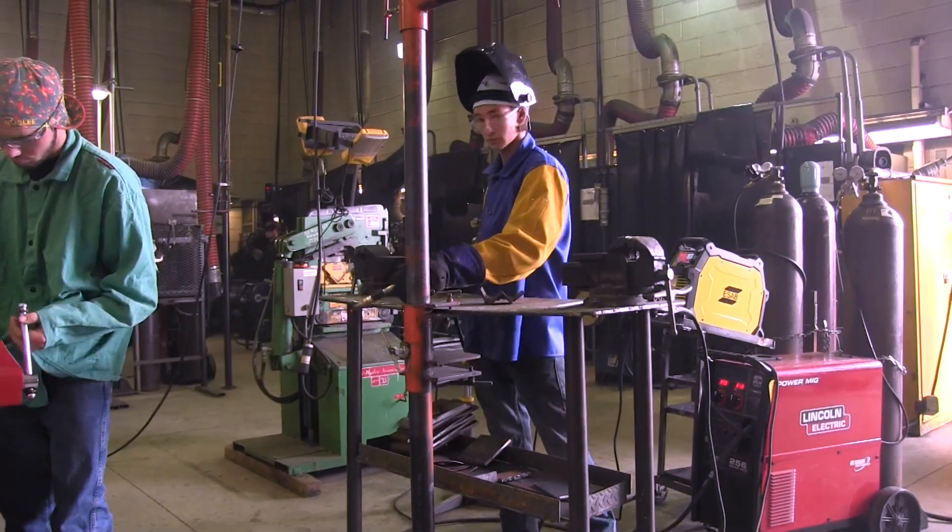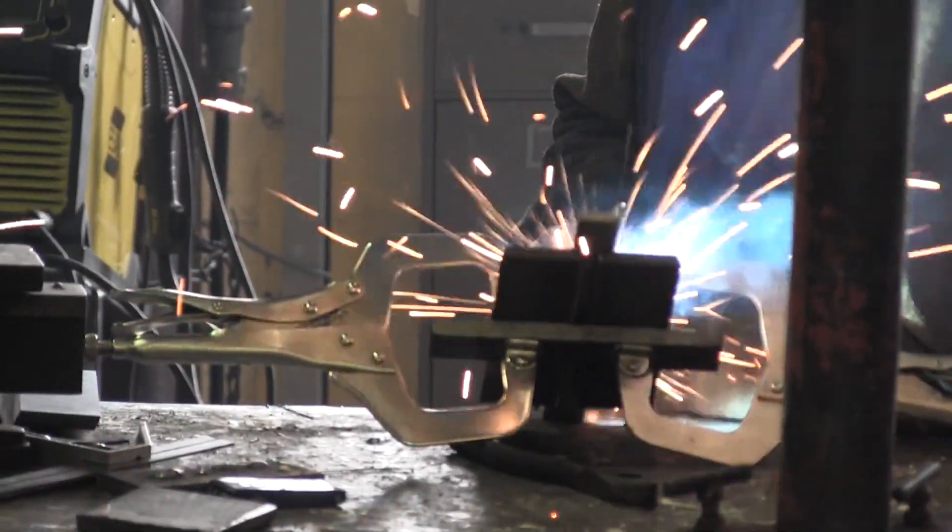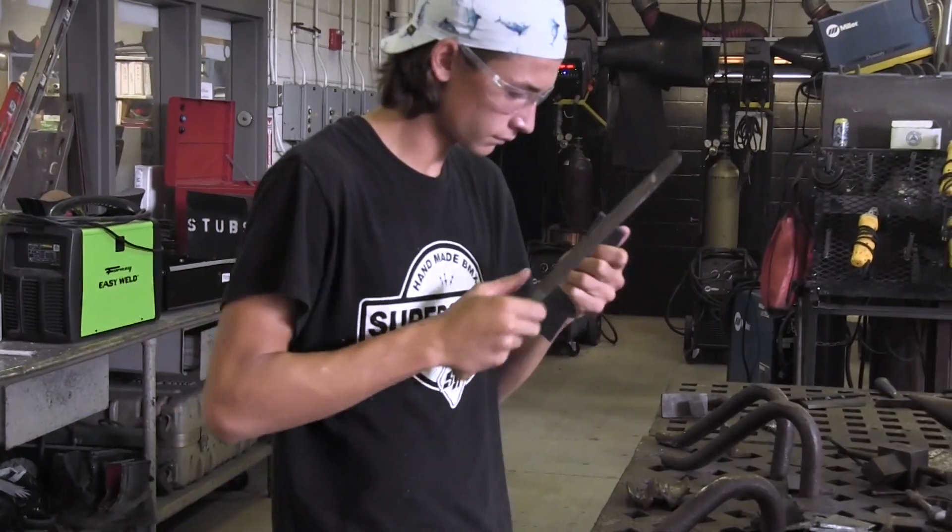Welding: students receive instruction and training to safely acquire skills in different types of welding. To do this, they will learn computer-aided drafting, blueprint reading, and specific related mathematical calculations.